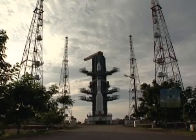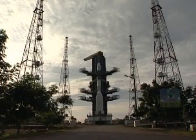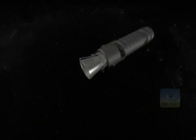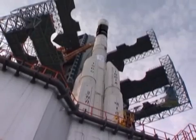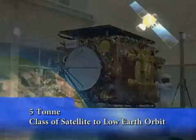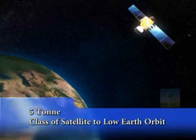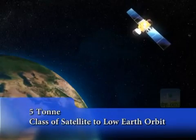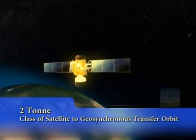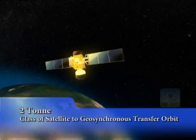The spectacular sight of the launch vehicle holds all of us in wonder as it defies the Earth's gravity. With the power and efficiency of cryogenic propulsion, GSLV is capable of injecting the 5-ton class of satellites into 600-kilometer low Earth orbit, LEO, or the 2-ton class of satellites into geosynchronous transfer orbit, GTO.